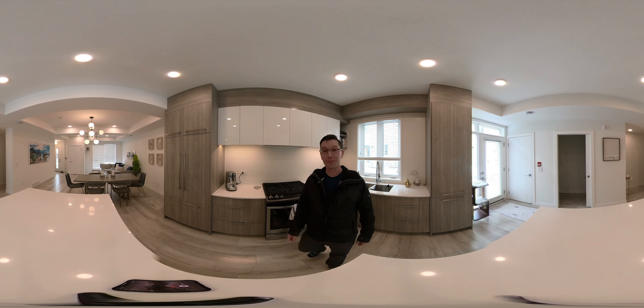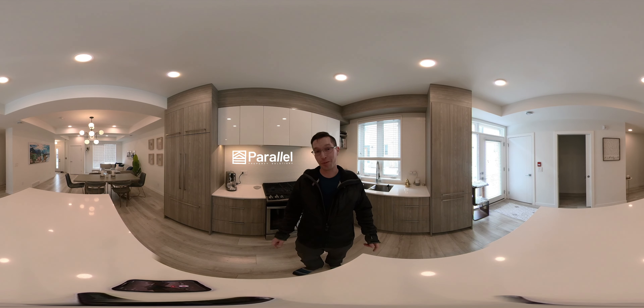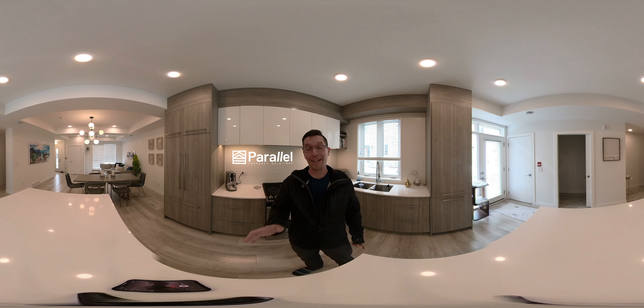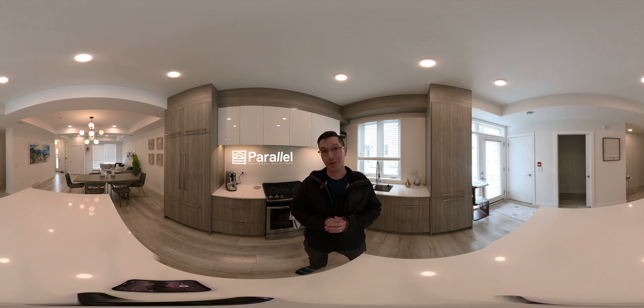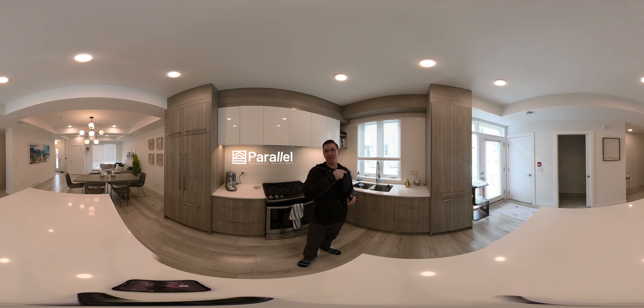Hey there friends, it's Steve from Parallel. I'm shooting this whole video on a 360 degree camera, which means you can put your finger right on the screen and give it a swipe and it'll follow wherever you want to look. That's going to come in handy because I have an amazing three-bedroom townhouse here in the University District to show you. It has a workout room in addition to the bedrooms, plus a rooftop patio and rear patio. Give it a little spin — I'm going to take you for a tour now.